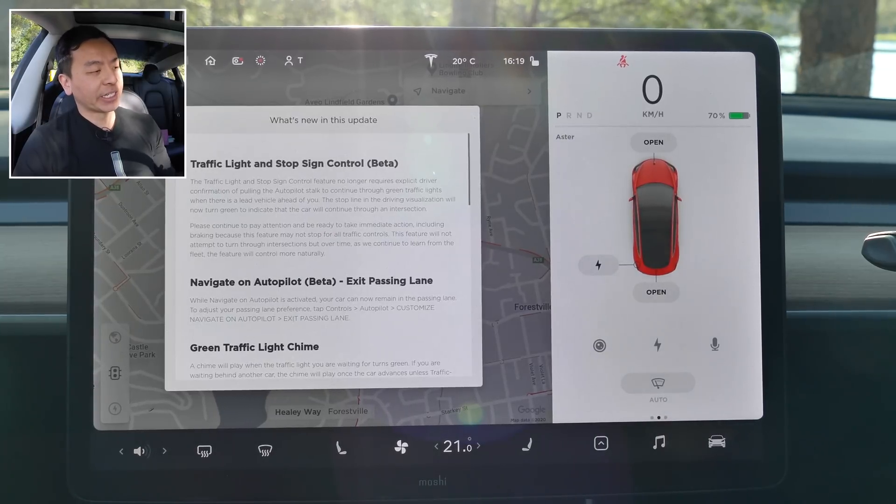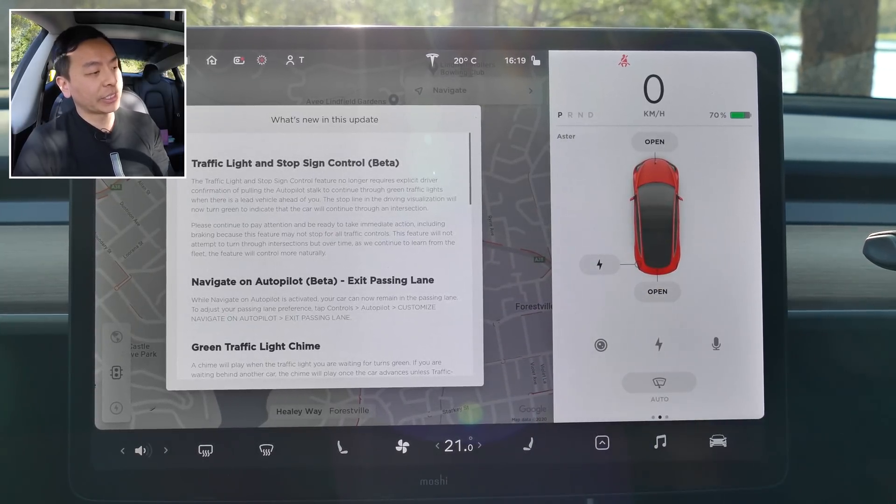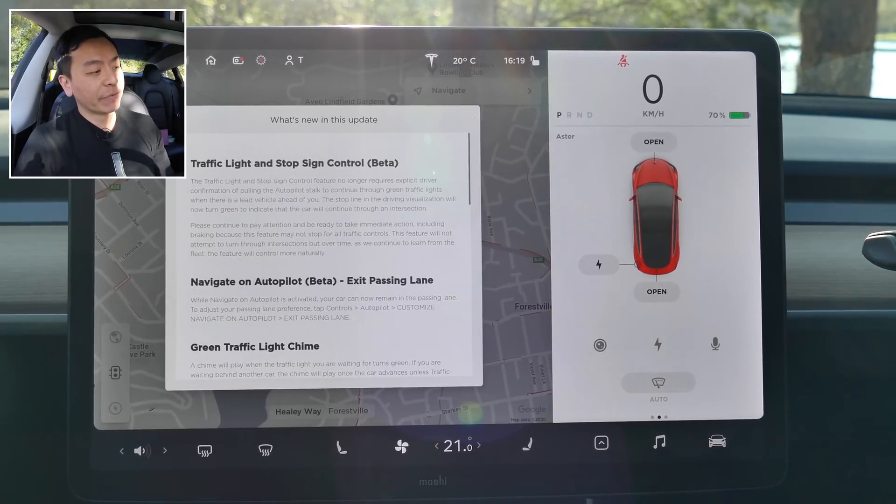The second thing I'm really excited about is the note that says this feature will not attempt to turn through intersections, but over time, as we continue to learn from the fleet, the feature will control more naturally. That will be really exciting when the car can actually turn by itself on autopilot — that will be a very big update indeed, something I'm very much looking forward to, hopefully in the next few months.